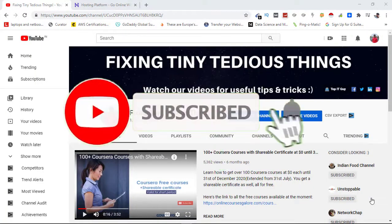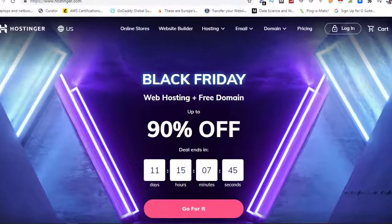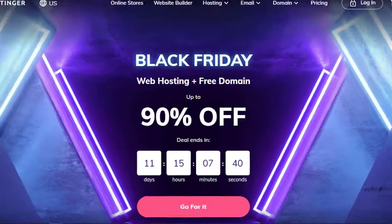Hello everyone and welcome back to Fixing Tiny Tedious Things. In this video I'm going to show you how you can avail the best Black Friday discount available at the moment on web hosting and domain name, and that offer comes from Hostinger, one of the popular web hosting companies of Europe.